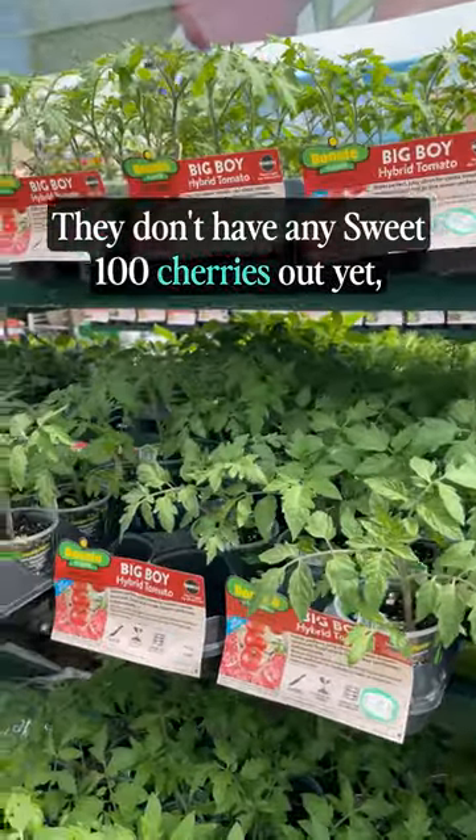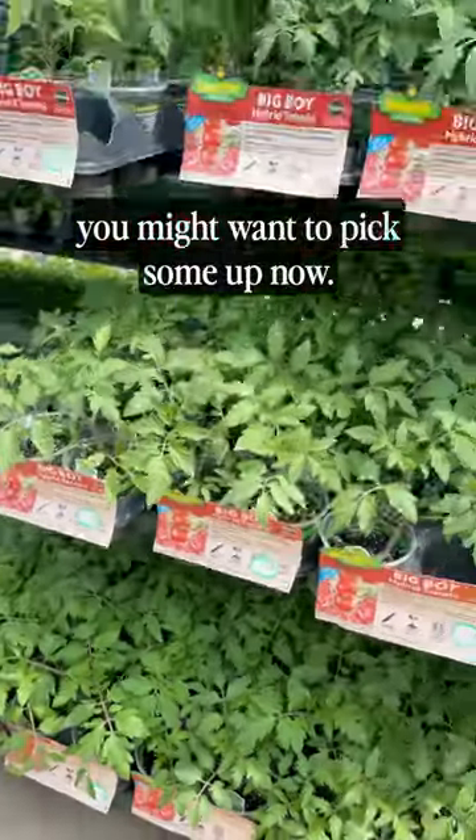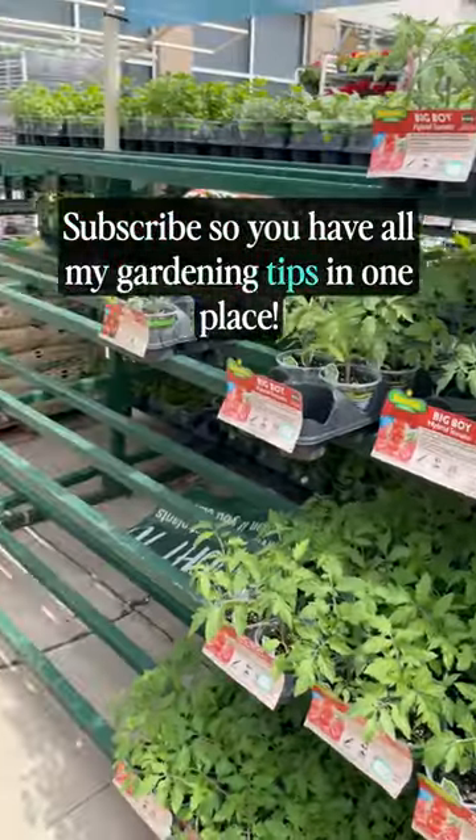They don't have any Sweet 100 Cherries out yet, but what they do have out looks good, so if you can baby them until you plant them out, you might want to pick some up now. Subscribe so you have all my gardening tips in one place.